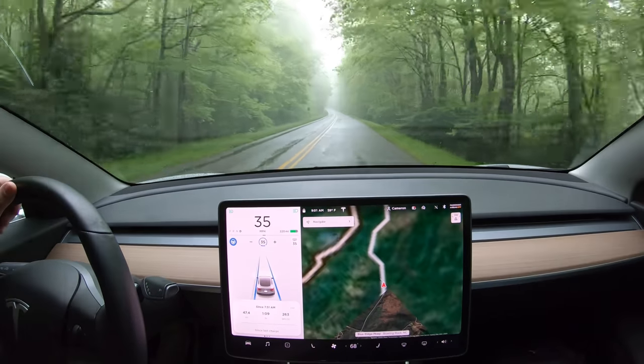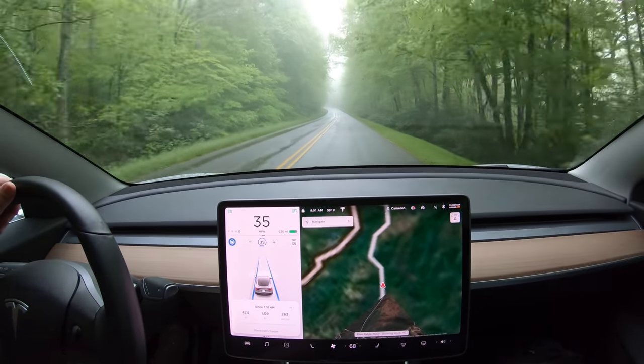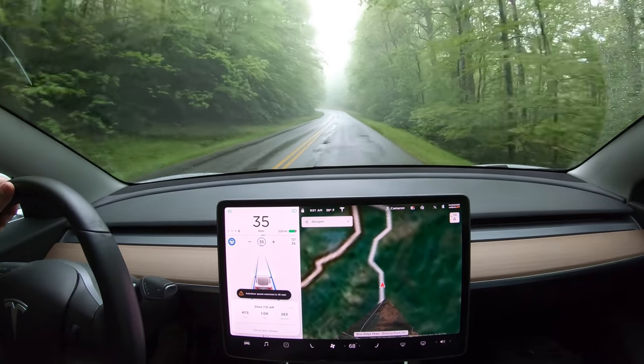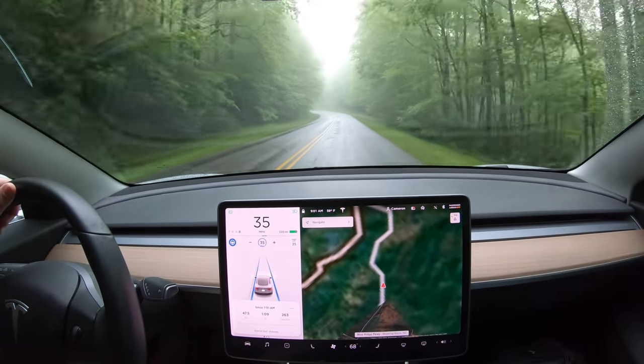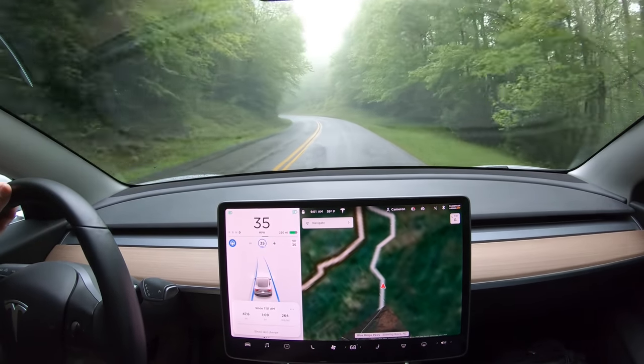The only other weakness of autopilot I had to contend with was the fact that it will drive right through potholes. I'm running the 18-inch aero wheels, which have the most pothole protection of any Model 3 wheel, but driving through these potholes made me tense up more than driving on the viaducts.